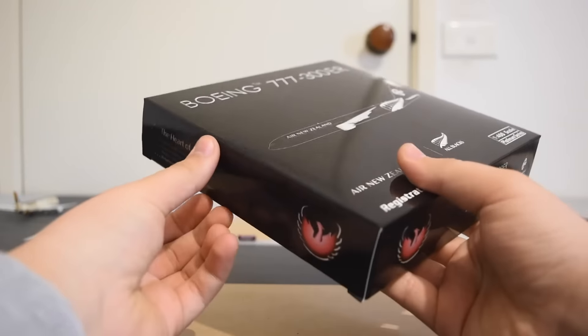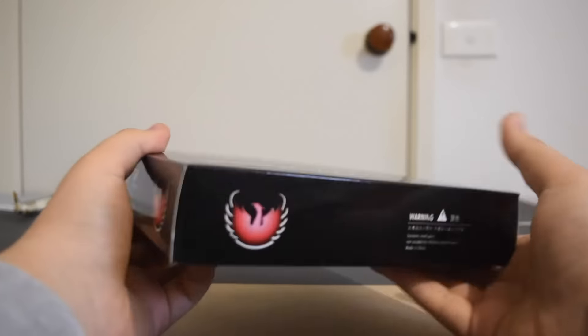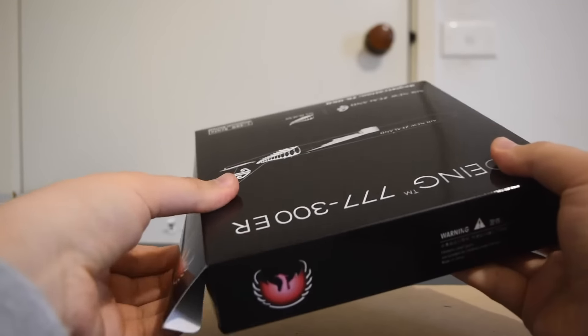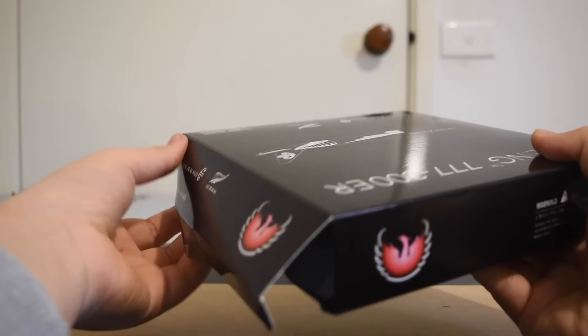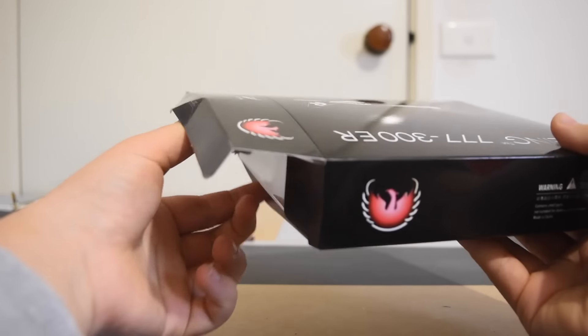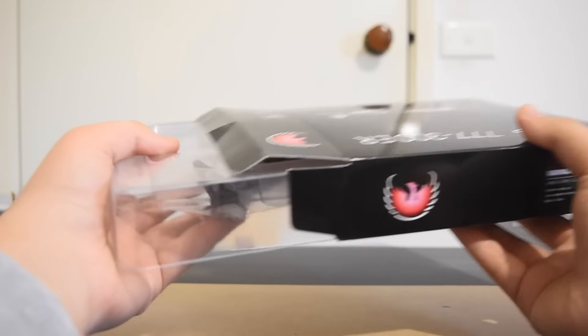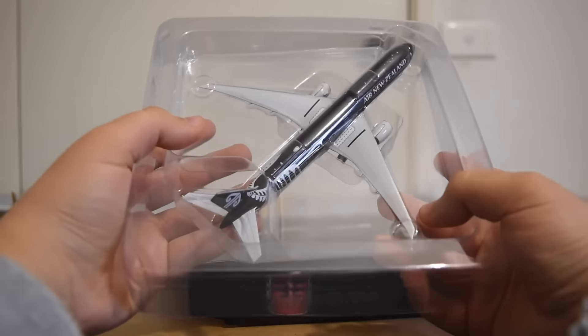It's a little flap, you just slot your finger underneath. Maybe this side might be a bit easier — like that. Pretty simple. There we go. Then the model should just slide out, like that. Put the box there, and there is the model.